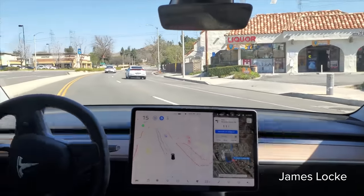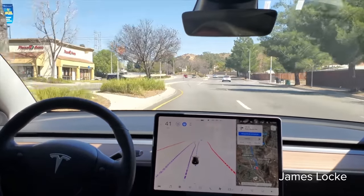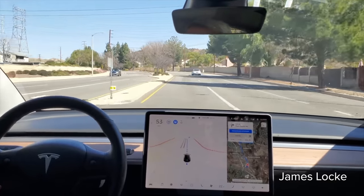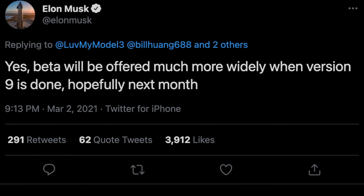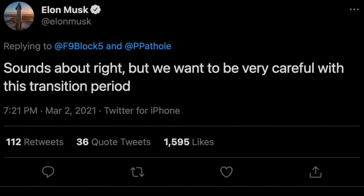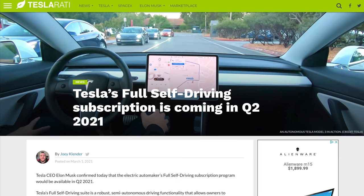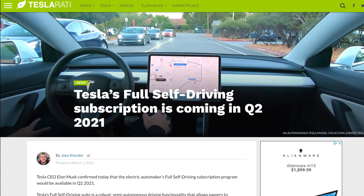I think the full self driving beta will roll out to all customers alongside the subscription, and part of that thinking was thanks to a few tweets from Elon. He responded to someone asking about a general release of the full self driving beta, saying: 'Yes, beta will be offered much more widely when version 9 is done, hopefully next month.' Based on Elon's time predictions, I wouldn't count on April, but this shows they are close to a new version that could be made publicly available. Furthermore, when asked about the timeline for a full public release coming in Q2, Elon somewhat confirmed it saying 'sounds about right, but we want to be very careful with this transition period.' Q2 of this year would coincide with the subscription, but they will be rolling it out very slowly — most likely to customers they know and employees first, and then to the full general public later in the year, if everything goes as planned.